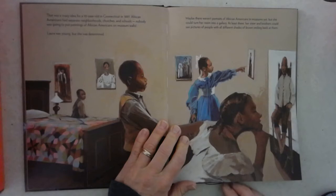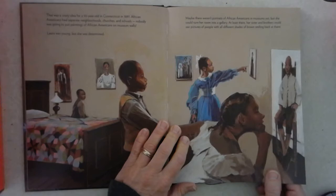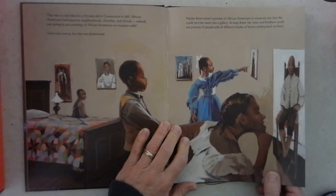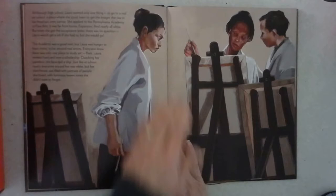African-Americans had separate neighborhoods, churches, and schools. Nobody was going to put paintings of African-Americans on museum walls. Laura was young, but she was determined. Maybe there weren't portraits of African-Americans in museums yet, but she could turn her room into a gallery. At least there, her sisters and brothers could see pictures of people with all different shades of brown smiling back at them.